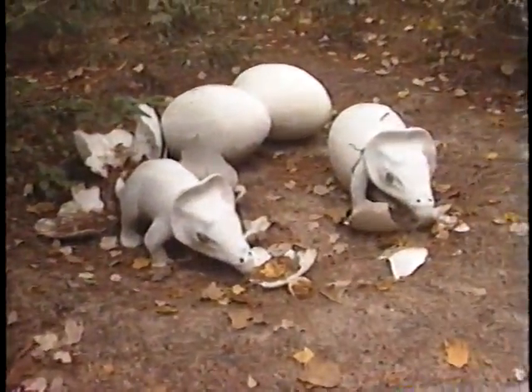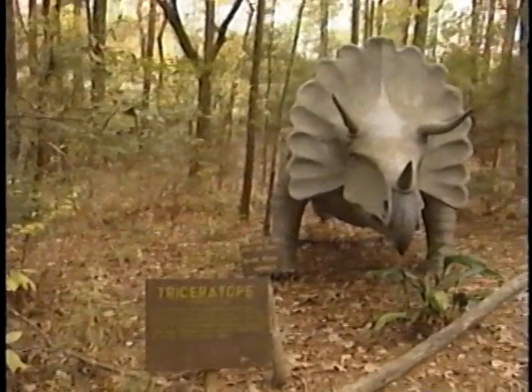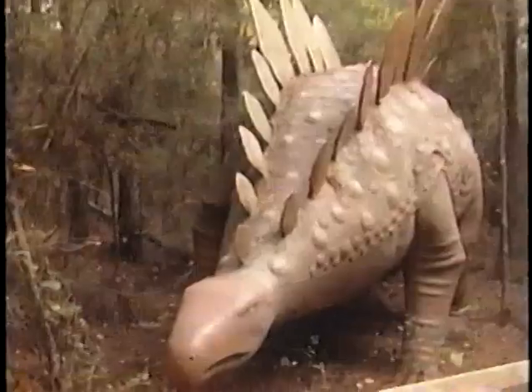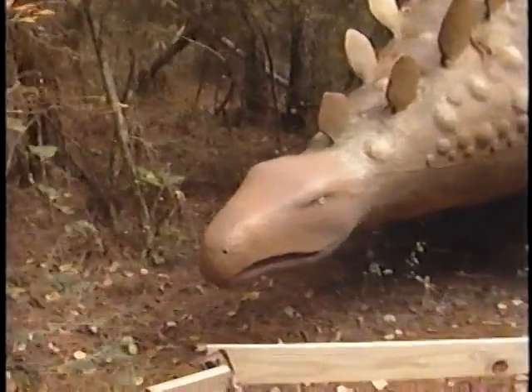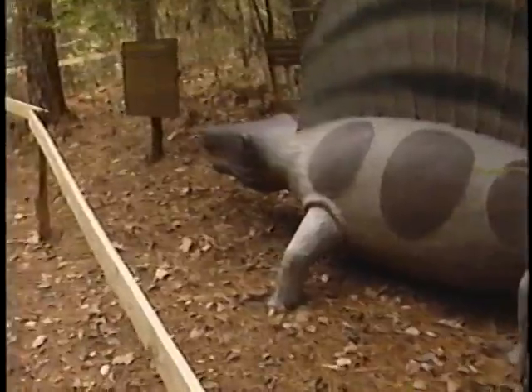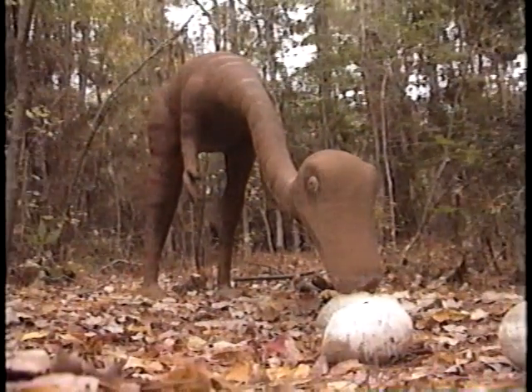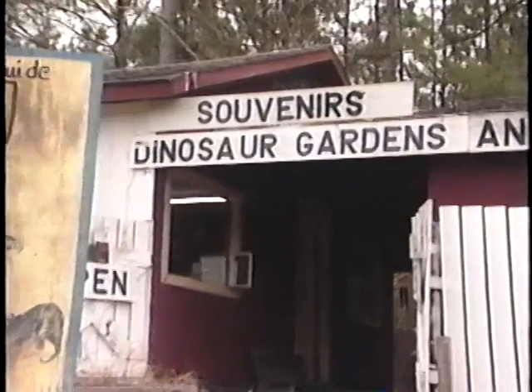We have a lot of fun with children, but some you never get through the garden because they're afraid and you just can't talk them in there. A child's imagination is so much more vivid than ours — they can see these creatures walking. I've talked several through who just wouldn't go with their parents, and once you get them talked in, they make trips around there real good. We're going to be here, I guess, until we get too old to walk down and open the gates. That's our plans anyway.